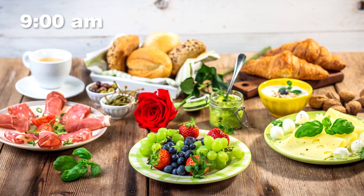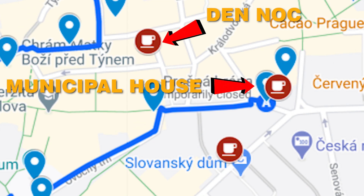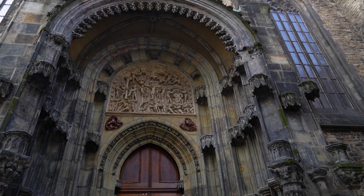First thing you'll need is probably breakfast. Café Jedna makes great pancakes. Municipal House Café opens at 9am for a typical egg breakfast, or if you'd just like some coffee and a croissant, you can hop into Paul. We suggest these places because they're close to the starting point of our one-day adventure.